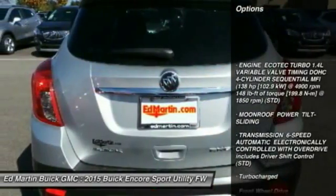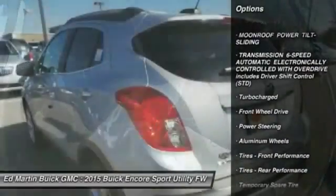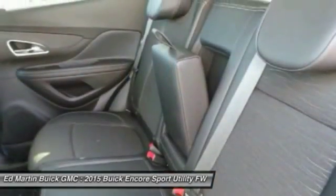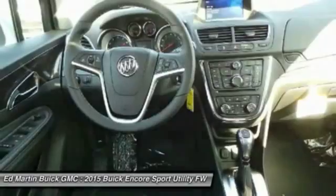Here are some of this vehicle's great options: remote engine start, keyless entry, steering wheel audio controls, anti-lock braking system, leather-wrapped steering wheel, Bluetooth, power steering, adjustable steering wheel, cruise control, and four-wheel disc brakes.